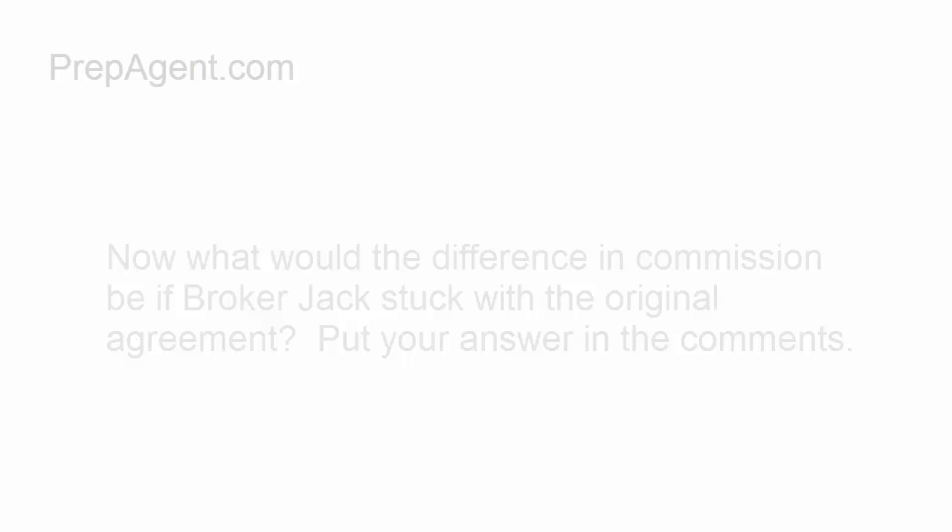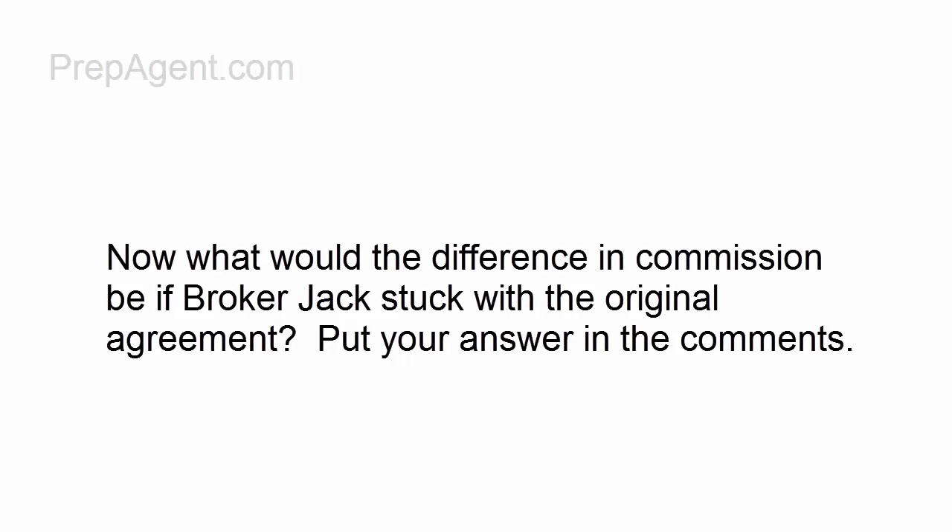But now what I want you to do is figure out what the difference in the commission would be if Broker Jack stuck with the original agreement. Let's have some fun here — answer it in the comments on YouTube. Tell me what you think. Maybe the first person will answer it correctly.